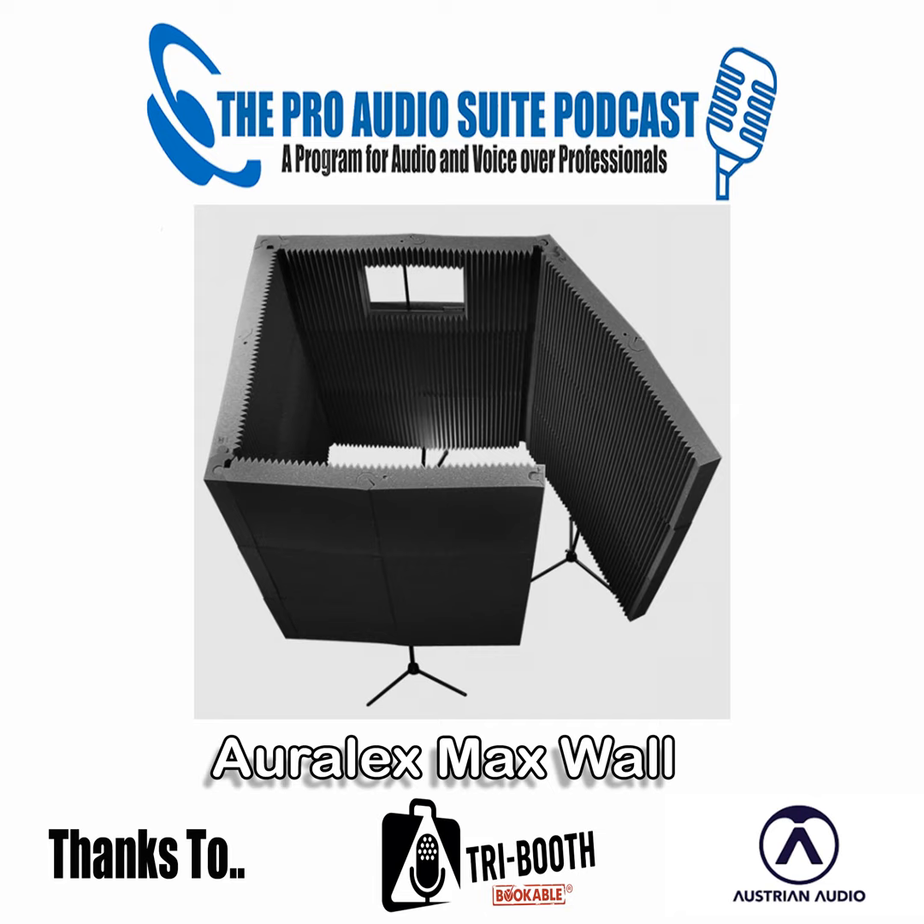Well, that was fun. The Pro Audio Suite, with thanks to Tribooth and Austrian Audio, recorded using Source Connect, edited by Andrew Peters and mixed by Voodoo Radio Imaging, with tech support from George the Tech Whittam. Don't forget to subscribe to the show and join in the conversation on our Facebook group. To leave a comment, suggest a topic, or just say g'day, drop us a note at our website, theproaudiosuite.com.